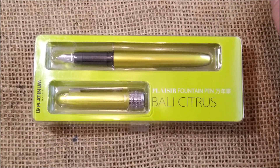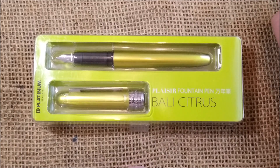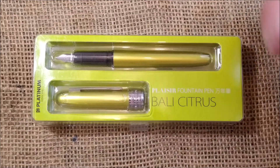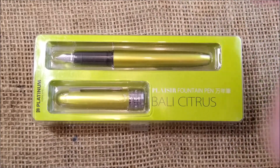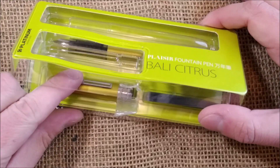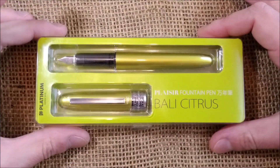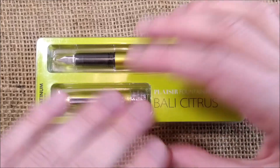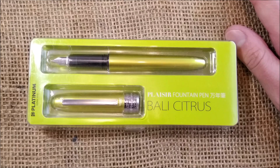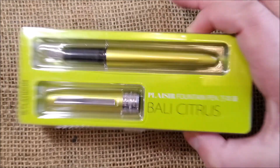I will let know the winner on the community tab of this channel. I will also post a comment here on this video saying who won the giveaway, and I will also reply to the winner's comment. That way you can then contact me and provide your shipping data so I can send this pen to you. You can watch the review of this pen on my channel. I will leave the rules for the giveaway on the video description. Feel free to participate and I hope you will enjoy this Platinum Plaisir Bali Citrus.